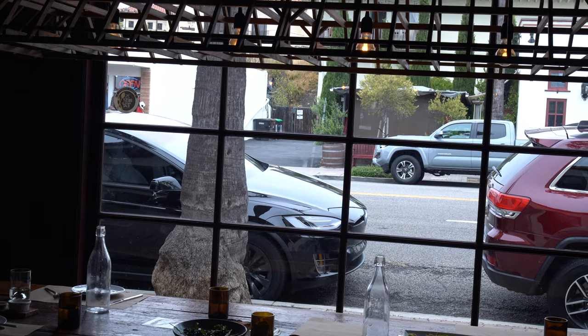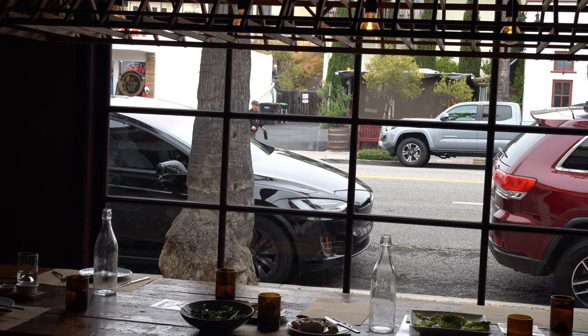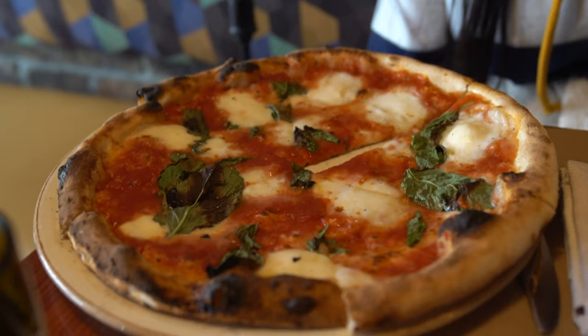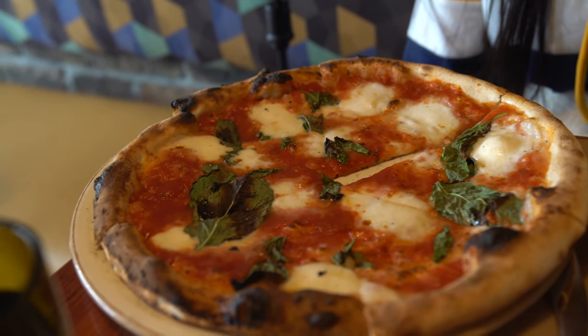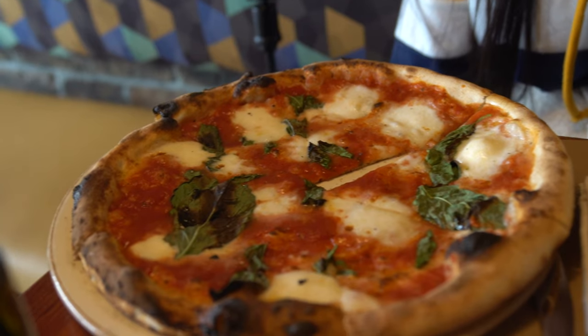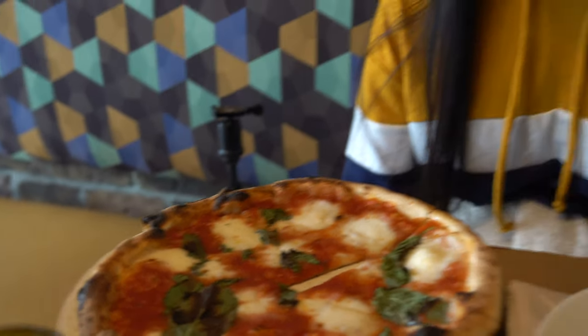How is it? It's cheesy. So there it is, the famous Margherita pizza. I can see the mozzarella, the tomato sauce, and the basil. It's straightforward. Give it a try, Sally. See how you like it.